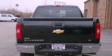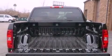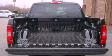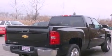Its top features and packages include a convenience package, a remote start feature, a low tire pressure indicator, traction control and stability control systems, aluminum wheels, and much more.